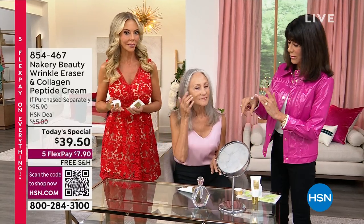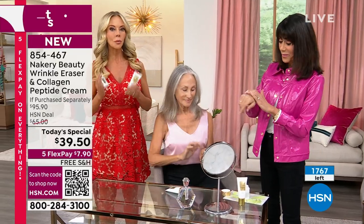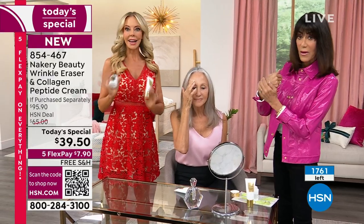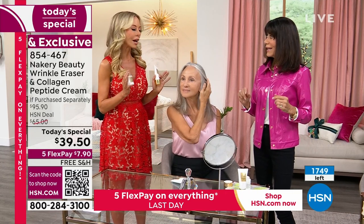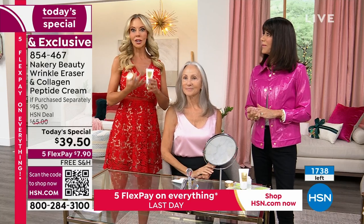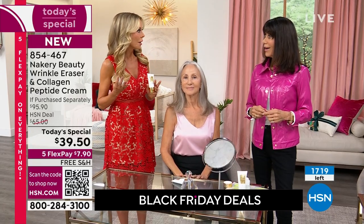Use it on crow's feet, bags, around the mouth — wherever bothers you most. Tap it in, put makeup on top, put your collagen plumping cream on top, and go about your day. A lot of you have tried other products that turn you white, have glue, and require watching the clock to get it off within three hours. Not this one. For Donna Kay, people will now say, 'You look rested, refreshed — did you go on vacation?' It is the most amazing before and after.